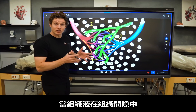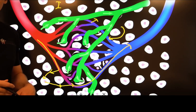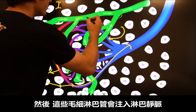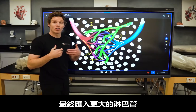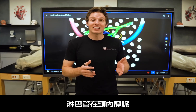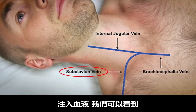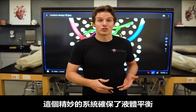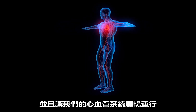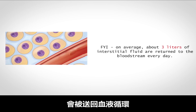Before a significant amount of interstitial fluid starts to accumulate, your lymphatic capillaries — which you can see in green — start to drain or suck up this fluid. These lymphatic capillaries flow into lymphatic veins and eventually into larger lymphatic ducts, which drain right back into the blood at the junction of the internal jugular vein and the subclavian vein. This elegant system ensures fluid balance, prevents swelling (also known as edema), and keeps your cardiovascular system humming along smoothly. On average, about 3 liters of interstitial fluid are returned to the bloodstream every day.